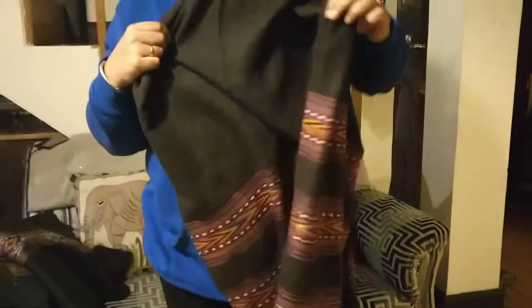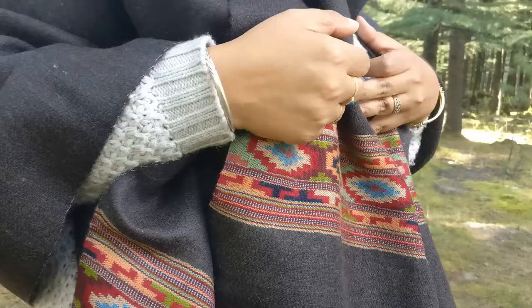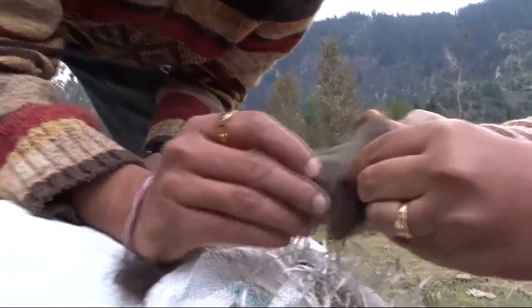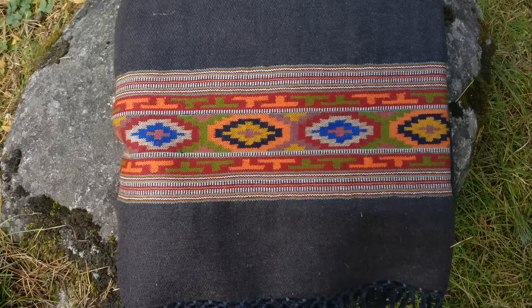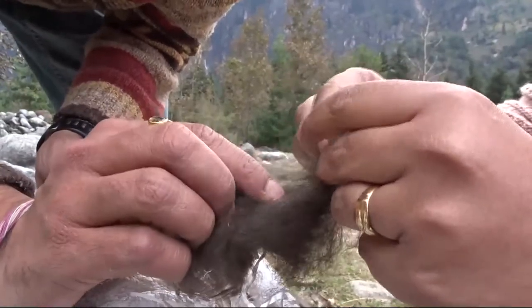It has been a painstakingly long process. We took around six months to make these shawls, but we are really happy with the result. Look at this — this is the purest form of Yakul shawls. It's really soft.